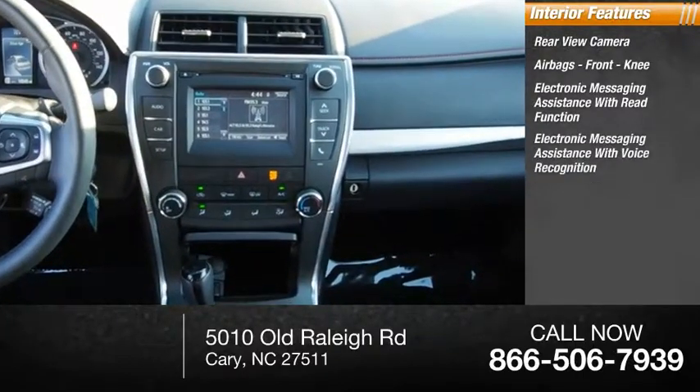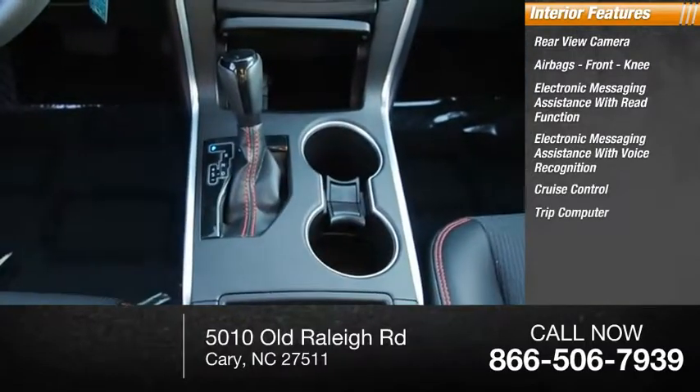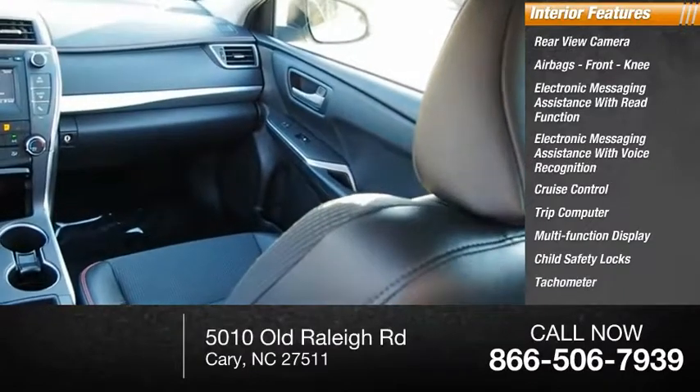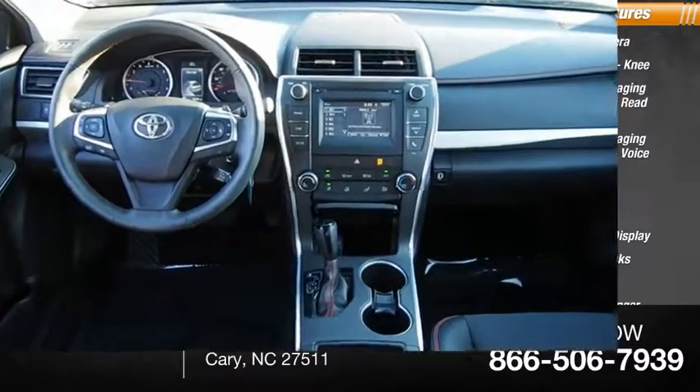Additional features include electronic messaging assistance with voice recognition, cruise control, trip computer, multi-function display, child safety locks, tachometer, and airbags with passenger occupant sensing deactivation. If you like it online, you'll love it in your driveway — take it for a spin today.